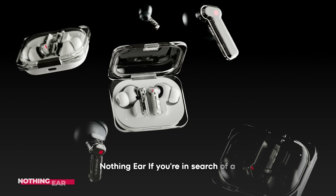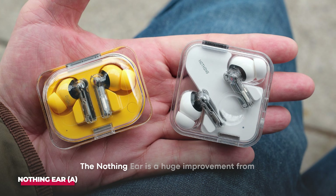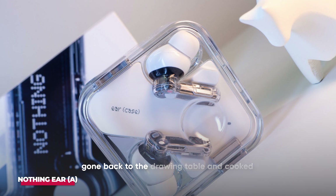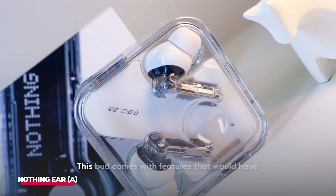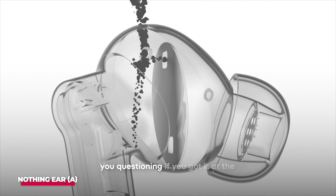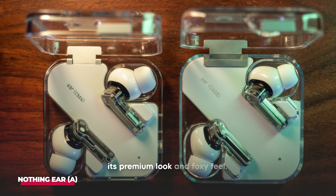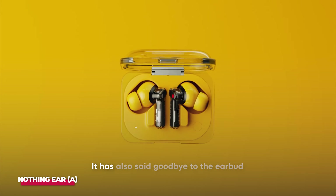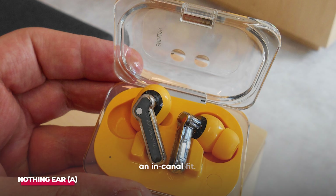Number 5: Nothing Ear. If you're in search of a remarkable bud you could get for under $100, this is for you. The Nothing Ear is a huge improvement from previous models because the engineers at Nothing had gone back to the drawing table and cooked up what we call an almost perfect recipe. This bud comes with features that would have you questioning if you got it at the right price. On getting the buds, you'll be captivated by its premium look and foxy feel. The yellow, black, and white color options are exquisite, and it has gone for an in-canal fit.